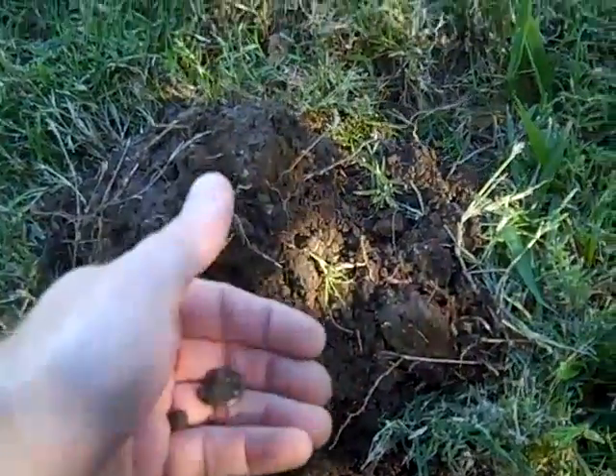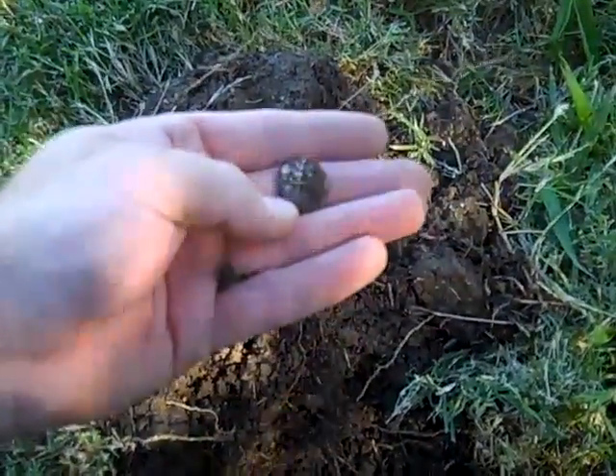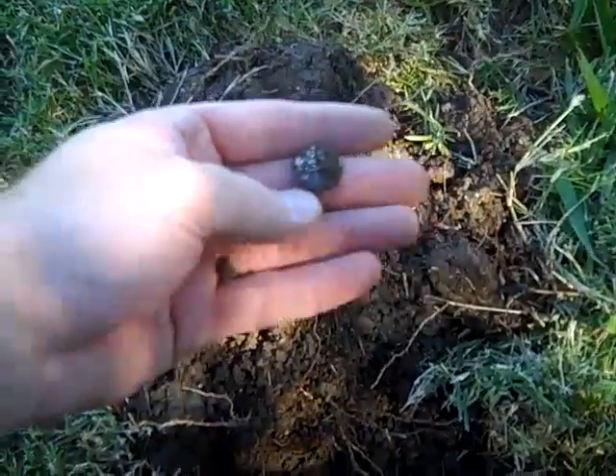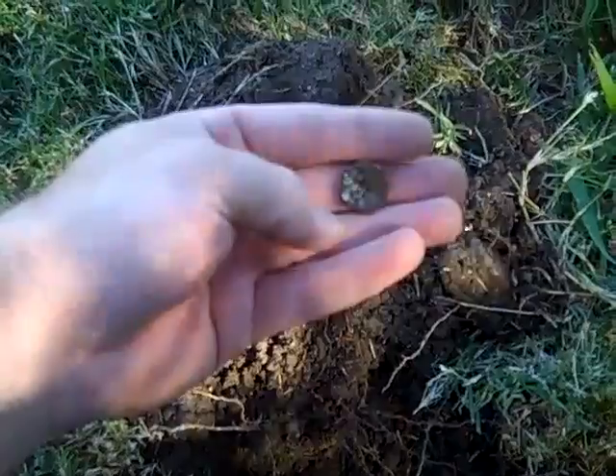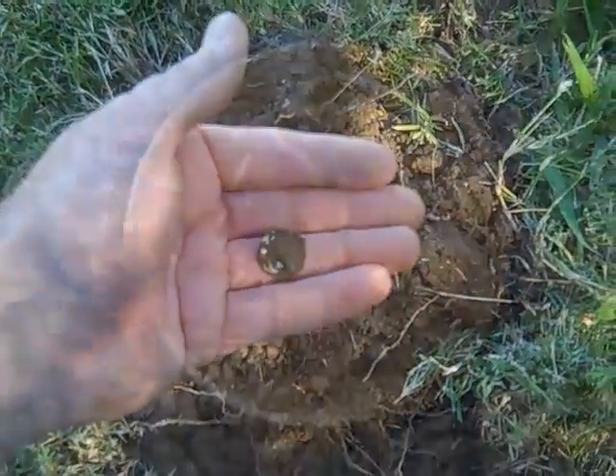We've found another wheatie since last time I videoed — it's a 1935. So that's four wheats and two silvers. Alright, get back with you.